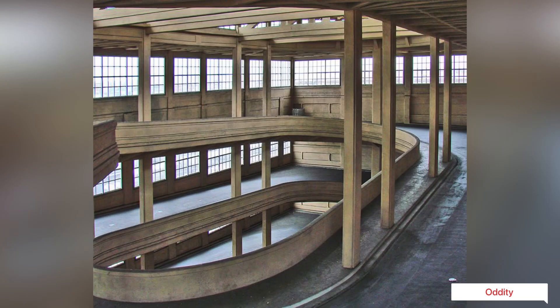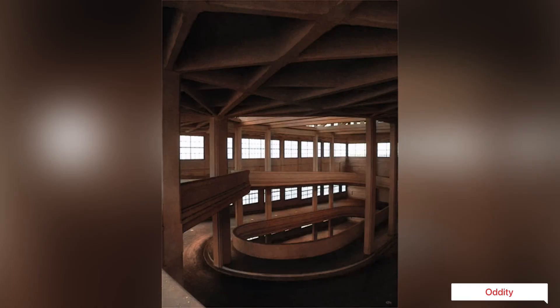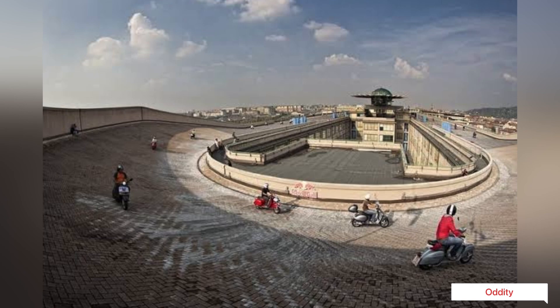Originally, as soon as the cars left the assembly lines they could flow directly upward to the test track through the snail-shaped ramps, completing the whole processing cycle inside the factory. Moreover, these spiraling ramps inside the building also allowed the cars to be driven back down and into showrooms.